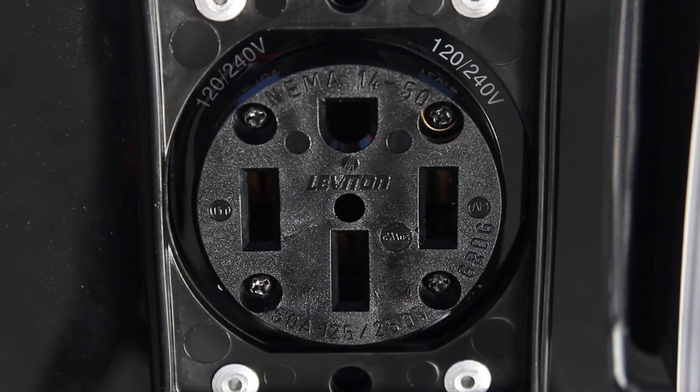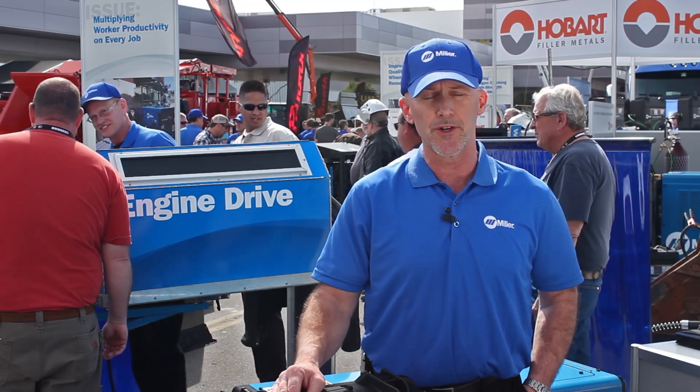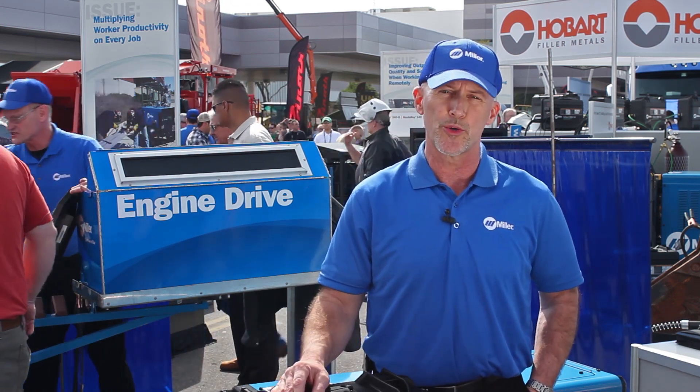There's a lot of generator power on all of our engine driven machines — some as much as 20,000 watts, three phase — so obviously you can run some pretty big equipment with that. You want to run a grinder or lights or other tools, you've got plenty of power to do that.